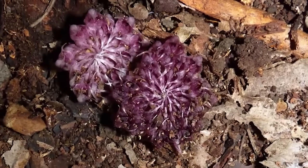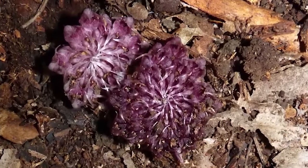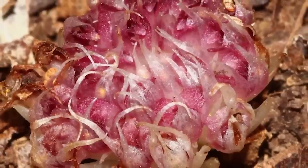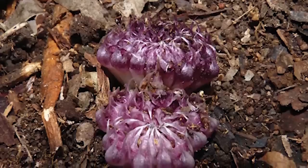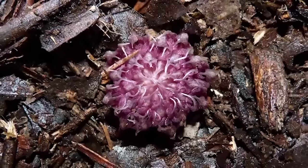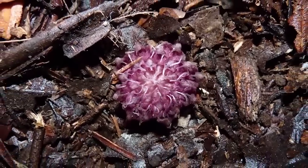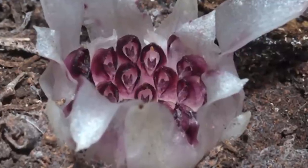Its discovery in 1928 caused such excitement among orchid lovers that a wax model was toured throughout Britain, and thousands of people paid to look at it — you gotta remember, there wasn't really TV yet. Today, it's speculated that there are as few as 250 Western Underground Orchids left across six or so known populations.